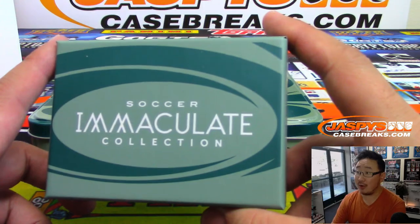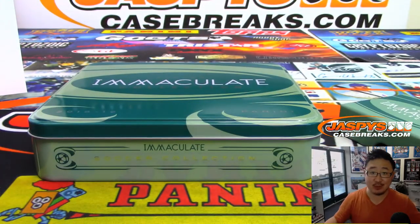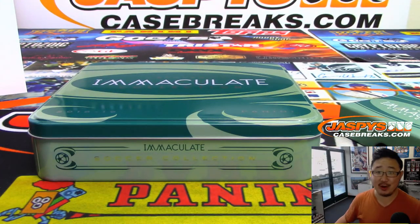These are all strong players, ladies and gentlemen. Great checklist in this. We've got another one-box break in the store right now, so check it out on jazbeescasebreaks.com. We'll see you next time for the next break. Bye-bye.